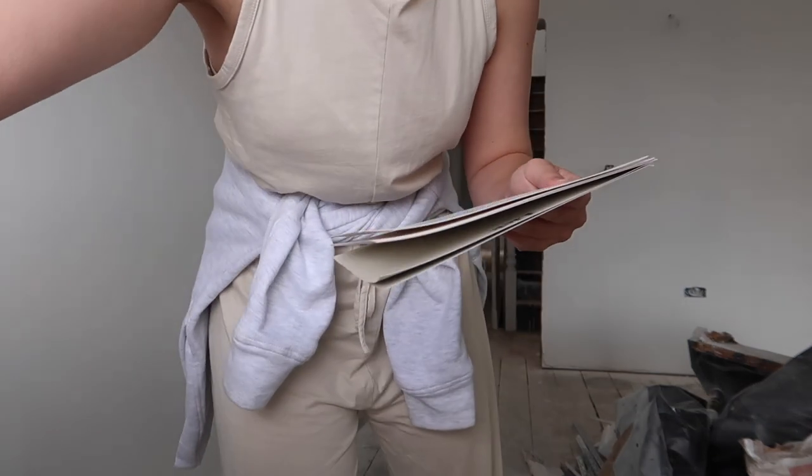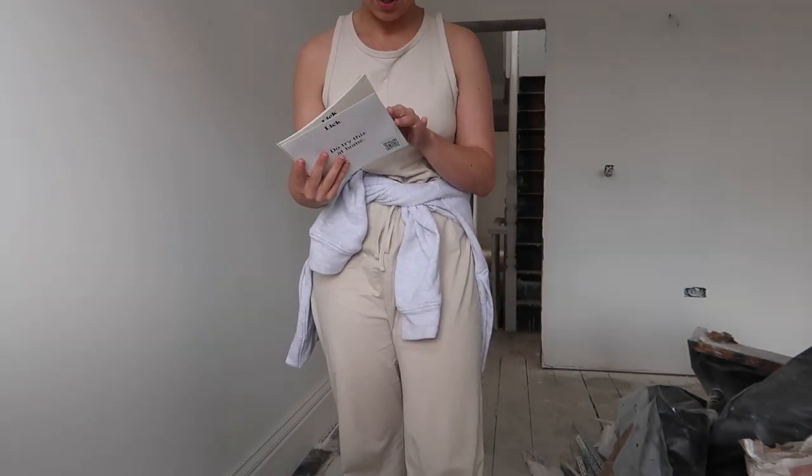It has been a couple of days since I last vlogged and we have an update — the Lick samples have just arrived! I'm going to show you the colors. These are amazing — it's about six pounds for six samples and they stick on the wall. There's no need for painting, and you can also take them off and move them to different areas within the room to get an idea of what the paint's going to look like in different lightings. Honestly the amount of samples I've seen and thought 'love that' and then you put it against the wall and it's like — oh, maybe too much pink or too much yellow.